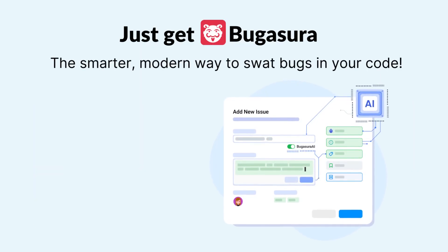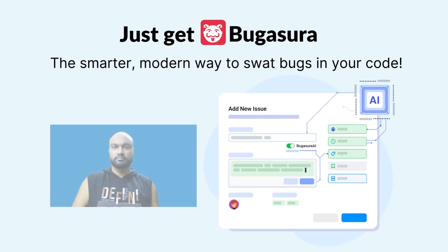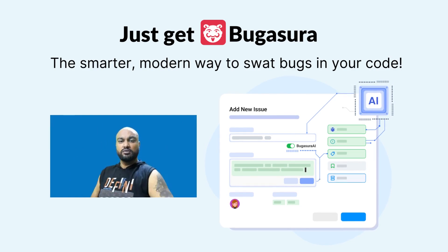Check out Bagasura, the world's first AI-powered bug tracker that brings your teams together and helps you ship quality software faster.